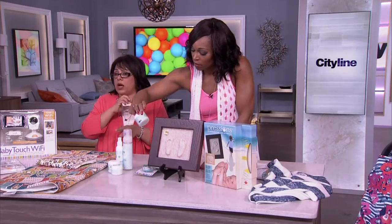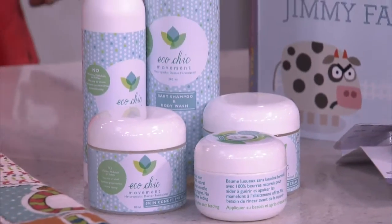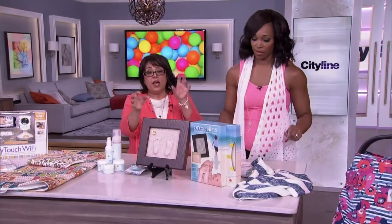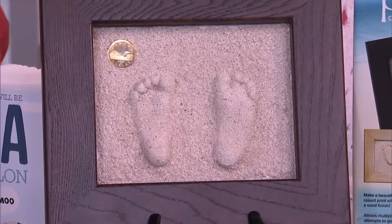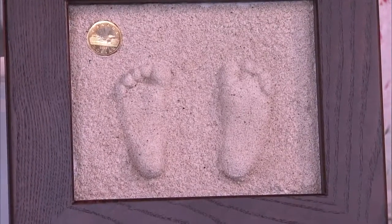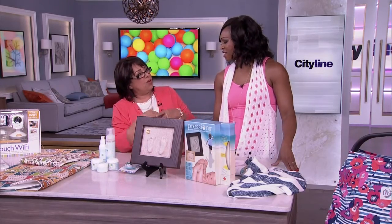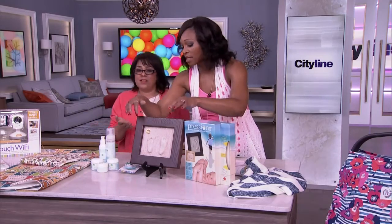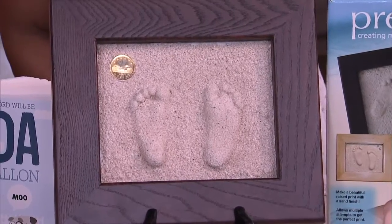Next up we have Prescience — these have been around for years at prescience.ca. It's an indentation of your baby's prints, and you can add things to it — for example, if you've lost a grandma, you can put her pin in there. You can see the date and a loonie. They come in various frames to suit your decor, so that makes a great gift.